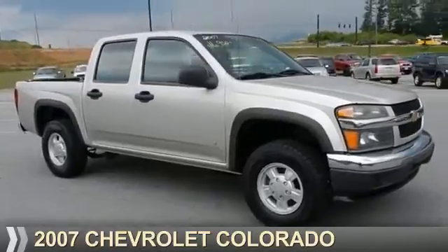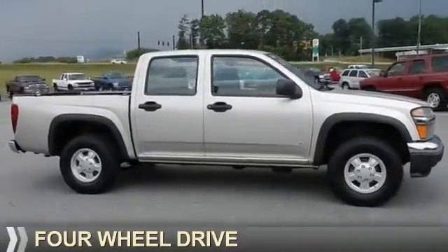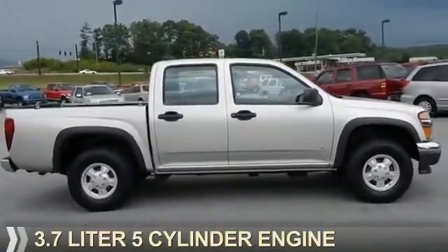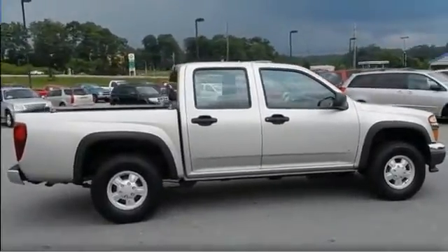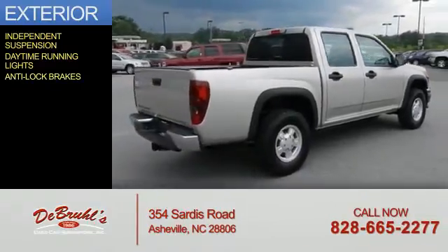Presenting the 2007 Chevrolet Colorado. It's powered by four-wheel drive and a 3.7-liter five-cylinder engine. The features include independent suspension, daytime running lights, and anti-lock brakes.